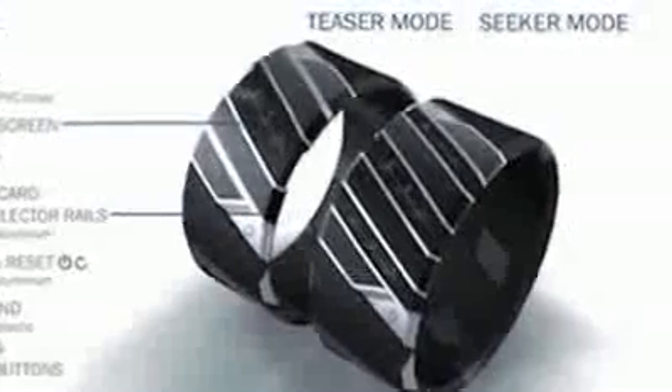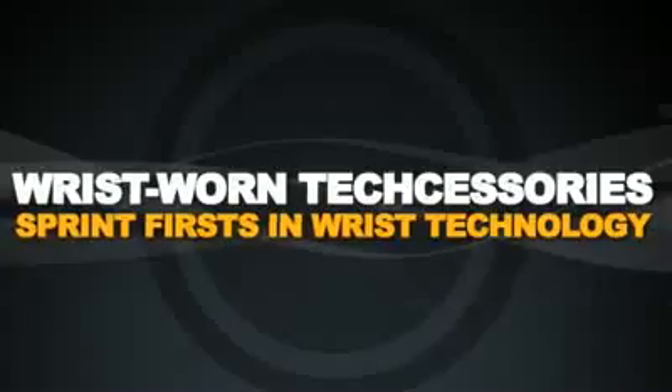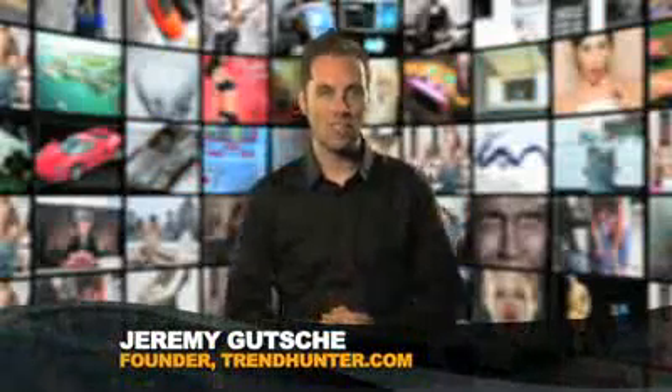Textogram bangles, digital dating bracelets, and holograph wrist phones. Today we hunt wrist worn tech accessories. Sprint first in wrist technology. Welcome to TrendHunter.TV.